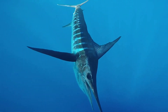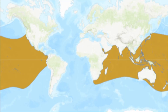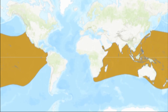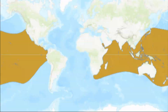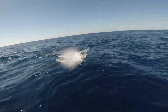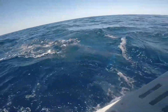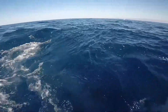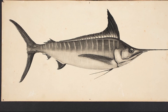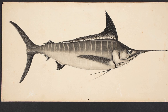Striped marlin are billfish that are widely distributed in the open ocean in the tropical and temperate waters of the Indo-Pacific. They are usually found in water less than 400 feet deep, but they have been known to occur as deep as 1,800 feet. They are highly migratory. They are rarely seen in coastal waters, except where sharp drop-offs into deeper water occur.